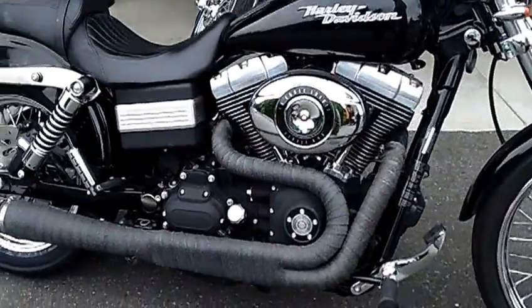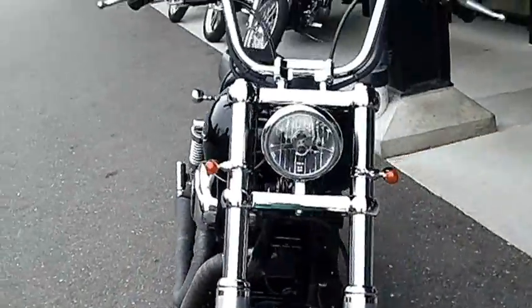Classic blacked out look. Paint's in decent shape — there's a little bit of finish work a guy could do on it, a little cut and buff.